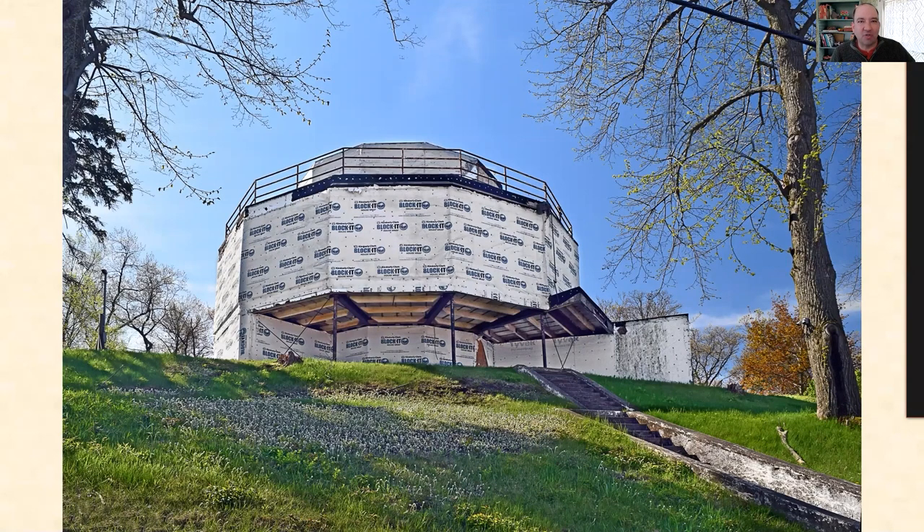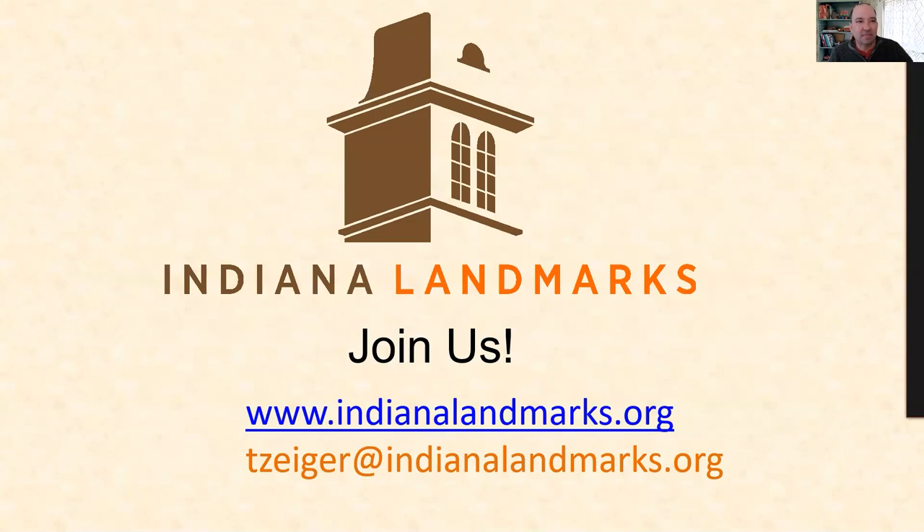I'd encourage you to go and check out that Century of Progress right along Lakefront Drive in the Indiana Dunes National Park. Feel free to reach out to me with any questions. You can sign up for our future talks at indianalandmarks.org, or email me at tzeiger@indianalandmarks.org. Thanks for checking in today — hope you enjoyed seeing a few of those images and a few hidden gems in and around South Bend and the state of Indiana. Thank you very much.